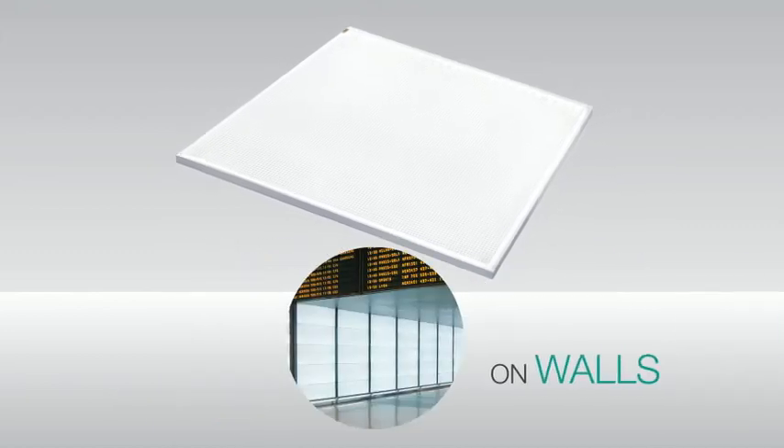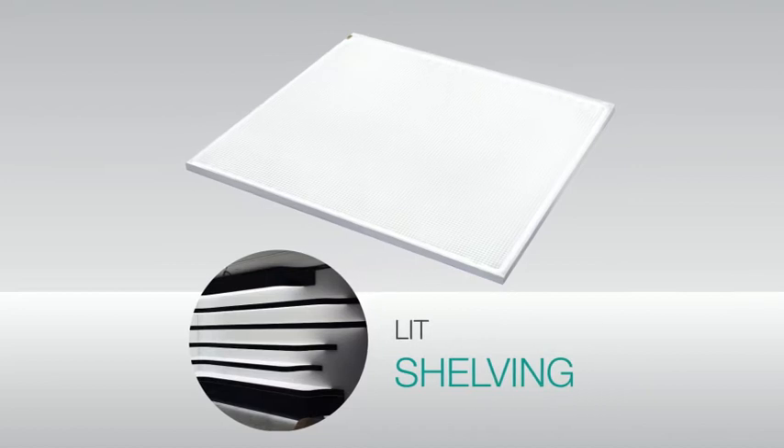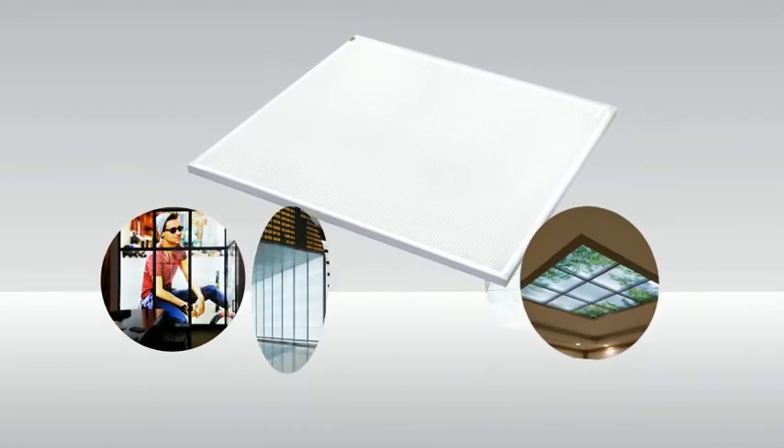we see it behind graphics, on walls, on ceilings, on floors, and as lit shelving. But really, the applications are endless.